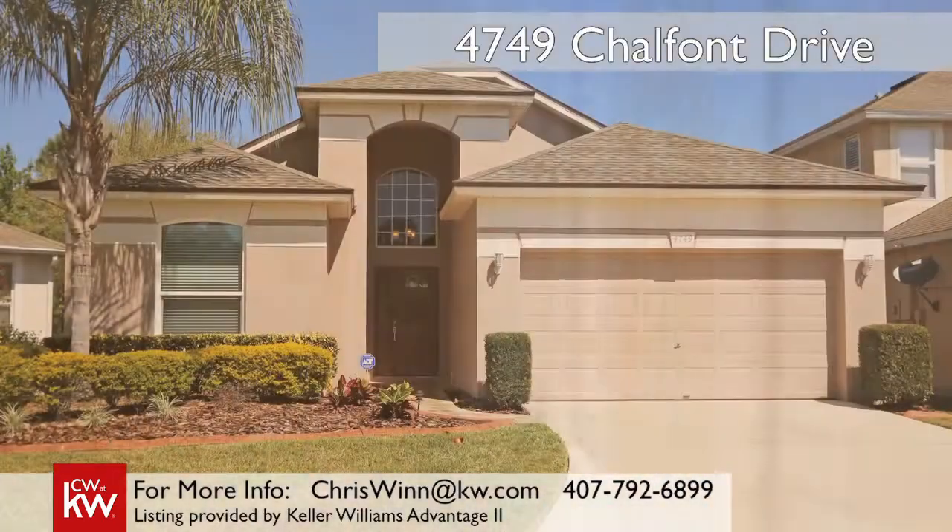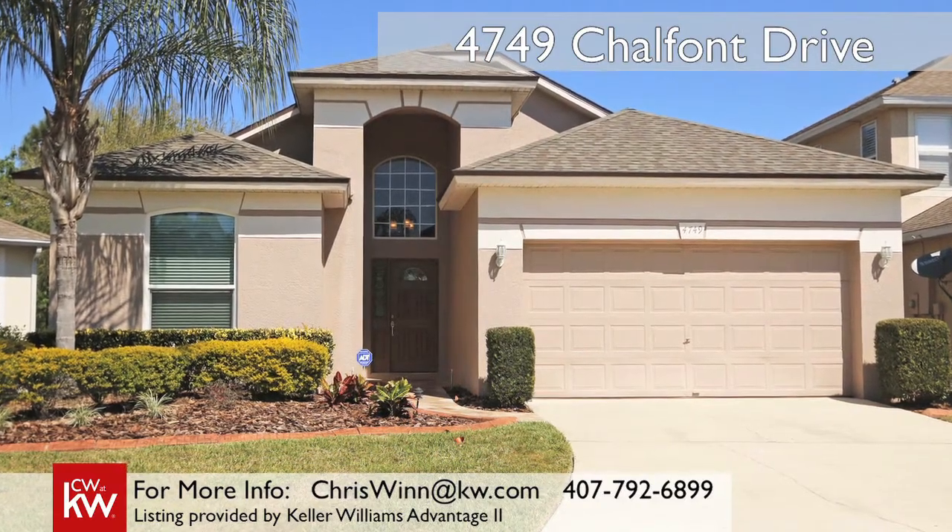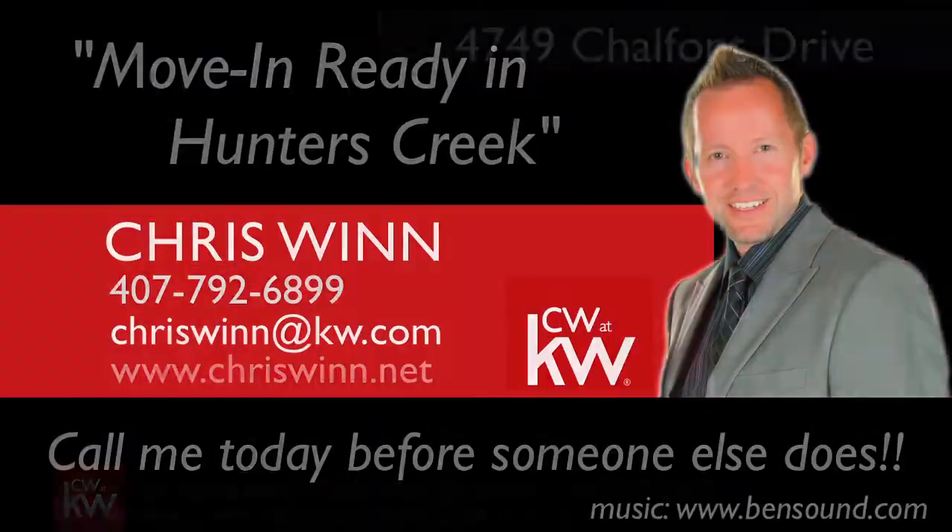It's time for you to make Hunters Creek your new home. Give me a call today to set up your private showing. This is one house you won't want to miss.